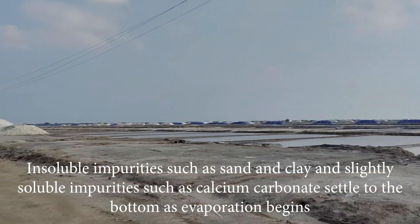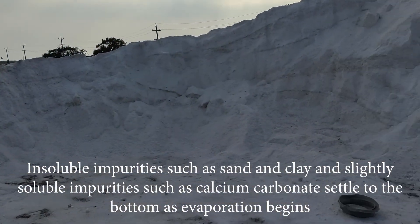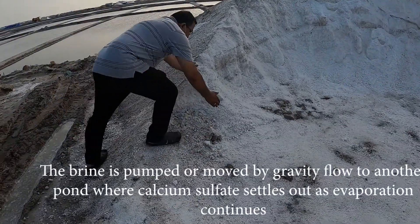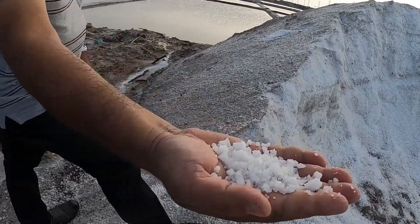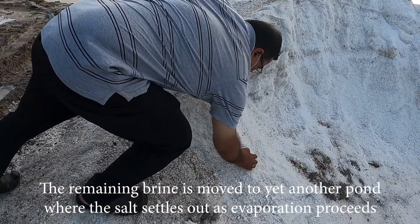Insoluble impurities such as sand and clay, and slightly soluble impurities such as calcium carbonate, settle to the bottom as evaporation begins. The brine is then pumped or moved by gravity to another pond where calcium sulphate settles out as evaporation continues. The remaining brine is moved to yet another pond where the salt settles out as evaporation proceeds.